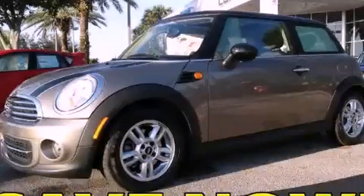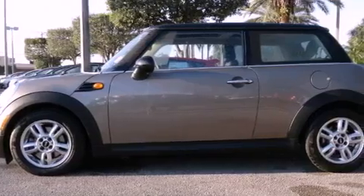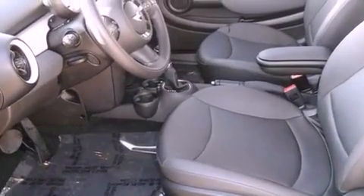This is a 2012 Mini Cooper. It has a four-cylinder engine and an automatic transmission. All of the following features are included: a locking differential, traction control and stability control systems,